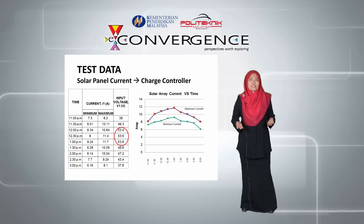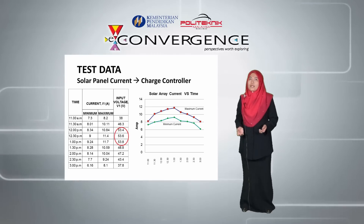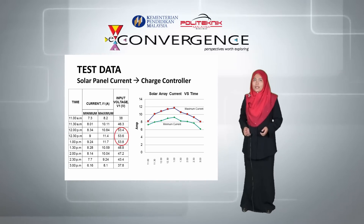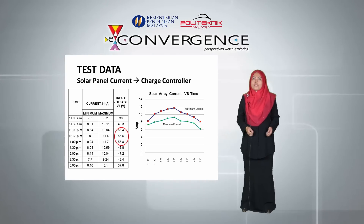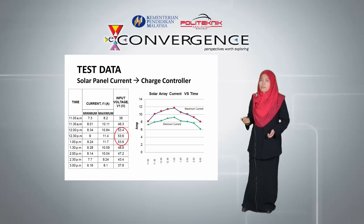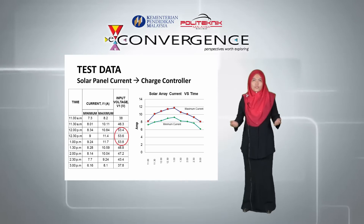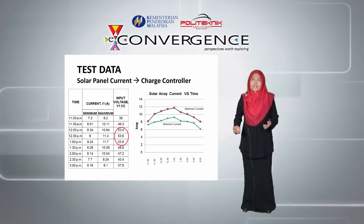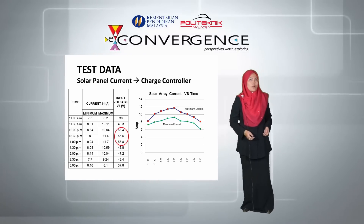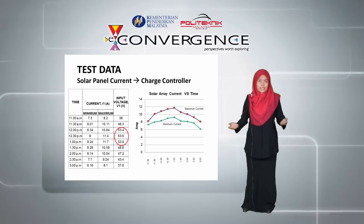We started developing this project in 2011 and completed the solar house by 2012. Over the past years, we have received visitors from Iran, China, and Brunei for education benchmarking on green technology. We also conducted a series of trainings for staff and students of Polytechnic Melimau on solar energy, utilizing the solar house as our medium of training.